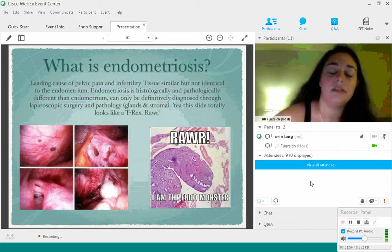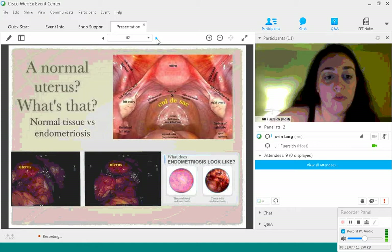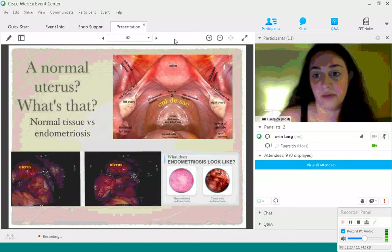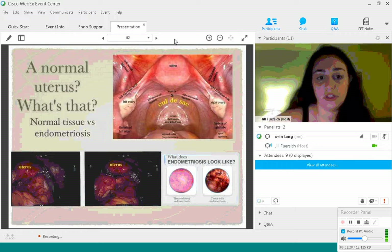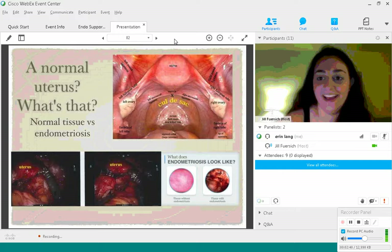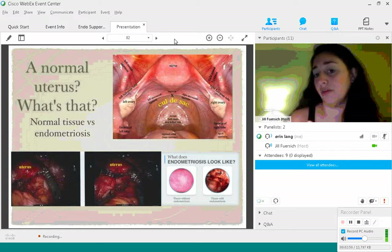Endometriosis can also be found on the uterus, the ovaries, the bowel, the bladder, the pelvic and abdominal walls, the sacral ligaments, the fallopian tubes, and many other spaces as well. In this picture from my own surgery, you can see how my uterus and pelvic cavity do not look anything like a normal uterus — everything is stuck together; I have a lot of pelvic and abdominal adhesions. Healthy tissue looks really pink and light and happy, while tissue with endometriosis looks very angry and reddish. Endometriosis itself does not bleed, but it can cause the surrounding tissue around the lesions to bleed, so when you look at it, it can look a bit bloody.